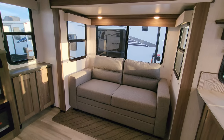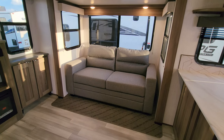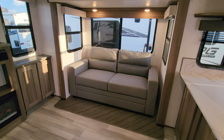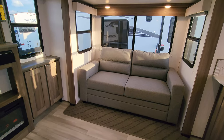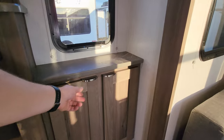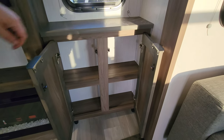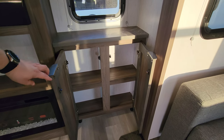Over here on this side you have a tri-fold sofa. This will flip out and make into a bed, so you could sleep two guests back here if you needed to. On the back side you can see some storage on each side of the fireplace.